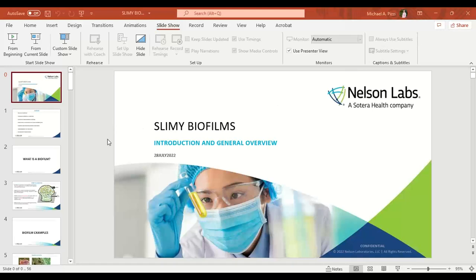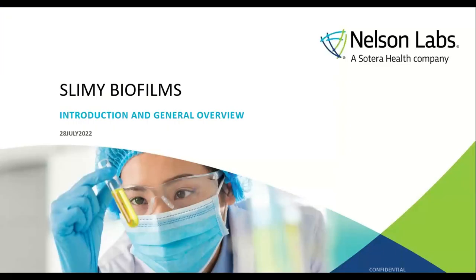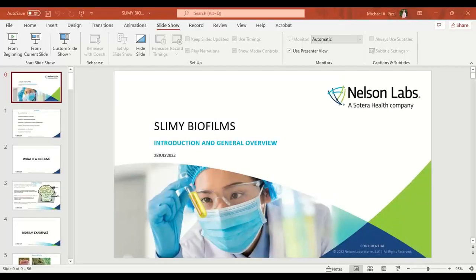The broadcast is now starting. All attendees are in listen-only mode. Hello, everyone, and thank you for joining us today. Sorry we're getting a little bit of a late start — there's always some technical difficulties that come up. But you have logged on to the Nelson Labs webinar, 'Slimy Biofilms: A Brief Overview.'